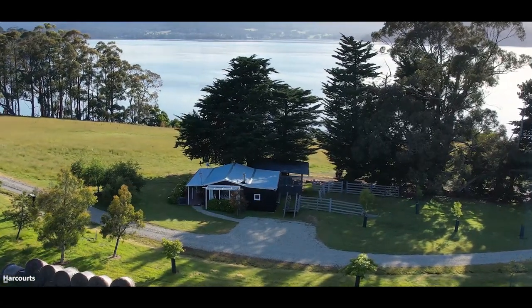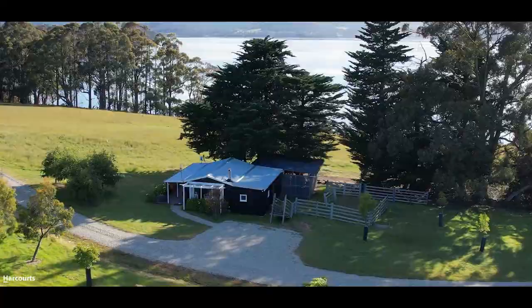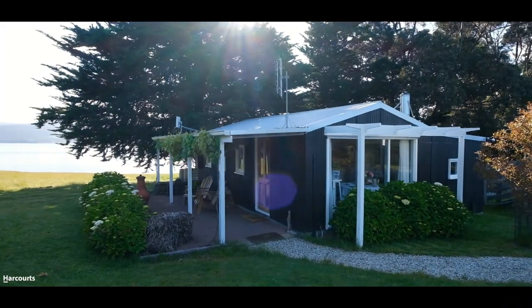The cottage is a small original building that has been let as an Airbnb in recent years and would make a great caretaker's cottage for the property.